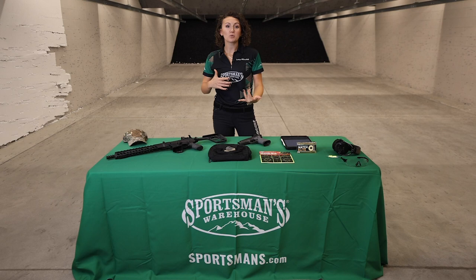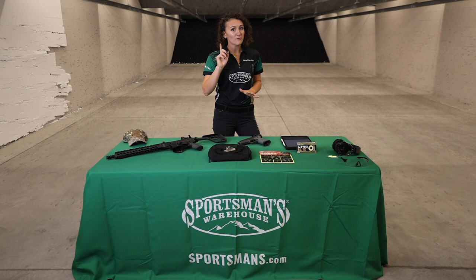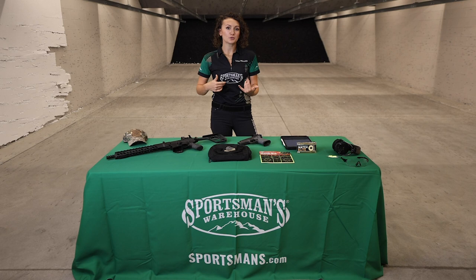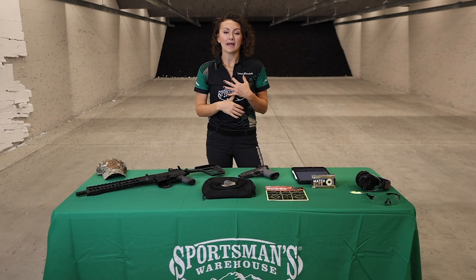At every firearms range you go to, you will most likely have to sit through a safety brief going over their specific rules. At every firearms range you will be required to wear both safety glasses and hearing protection. Depending on the facility, you might be able to purchase or rent firearms, targets, and ammunition — but it's up to you as the shooter to call ahead and make sure you're showing up with everything needed.